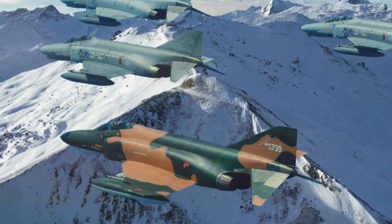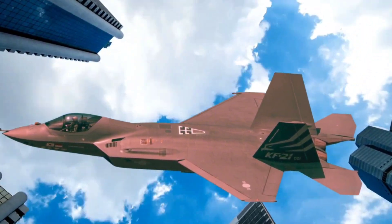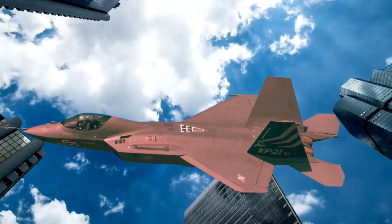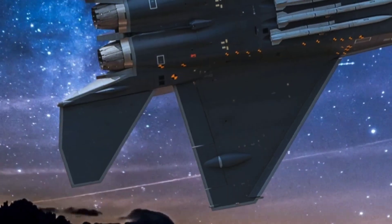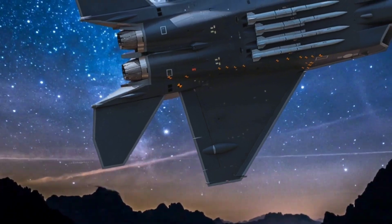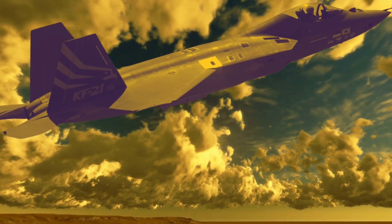While fuel efficiency details are closely guarded, the twin-engine layout provides a balance between speed and operational range, ideal for extended patrols or high-speed engagements. The use of advanced materials in its design also helps reduce weight, enhancing its range and endurance capabilities, though the specifics of fuel efficiency may vary depending on mission demands and payload.